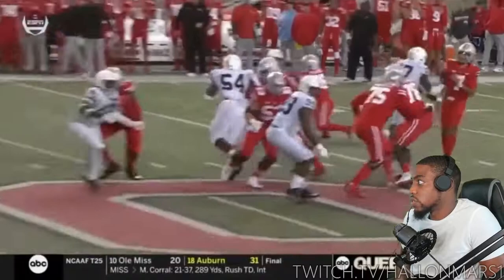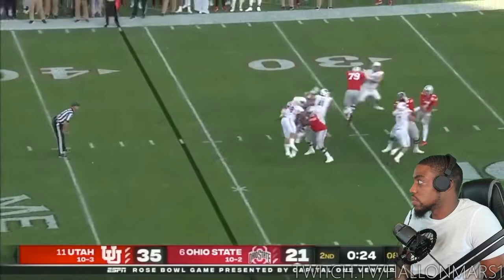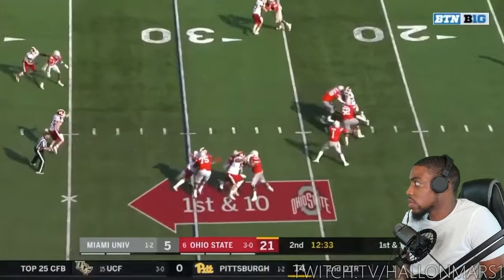He doesn't look too stiff. He doesn't look extra fast, but he doesn't look too stiff, and he doesn't look - I can't think of another word - like too rigid.